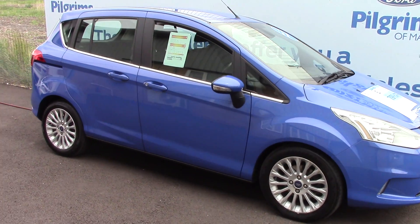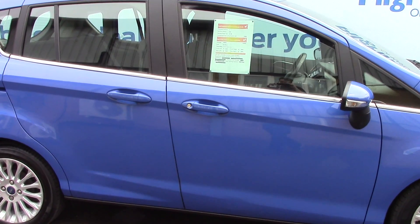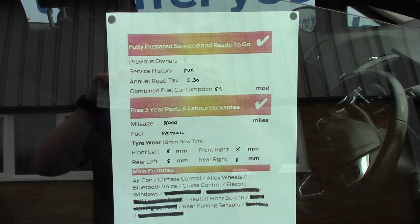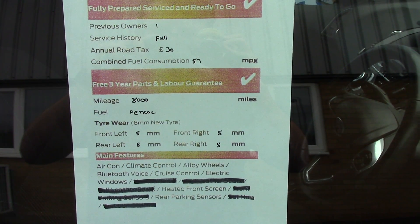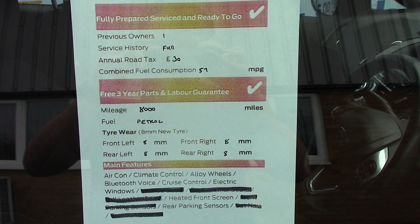In the centre we've got a display for the DAB radio. Below that we've got the DAB radio unit itself along with a CD player. And below that we've got the automatic climate control unit. Here's your heated front screen just here as well. You've also got a button down here for the auto stop-start.